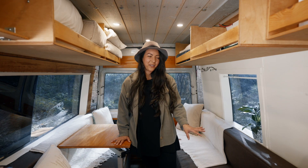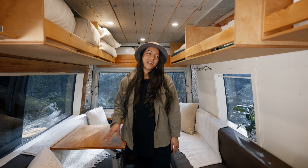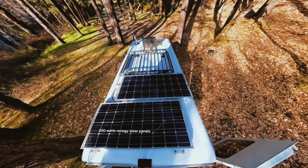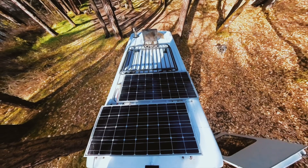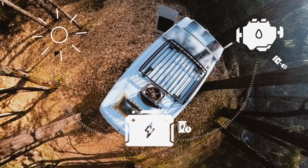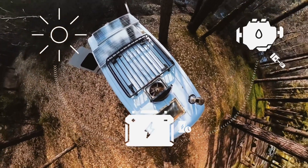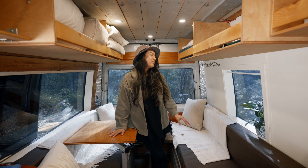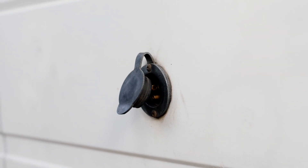The electrical system was a big component of this entire build-out because I wanted to be able to use my Vitamix every day without worry about power. You have plenty of power to run a Vitamix or even a hair dryer. You'll always have power to the two deep cycle batteries as long as the sun is shining or the van is running, thanks to a battery isolator. You can also charge through shore power by plugging the van into any outside outlet.